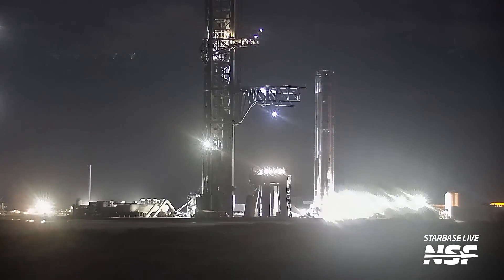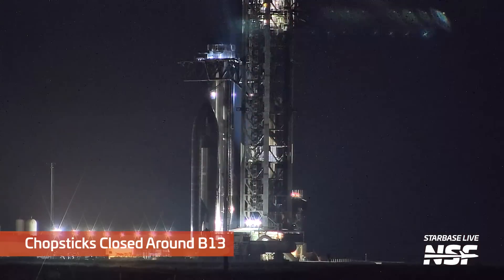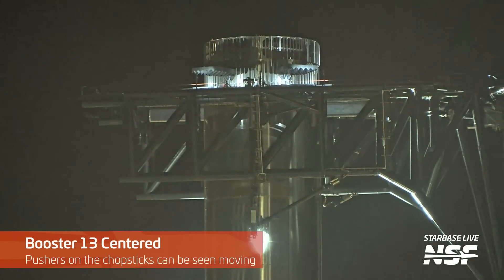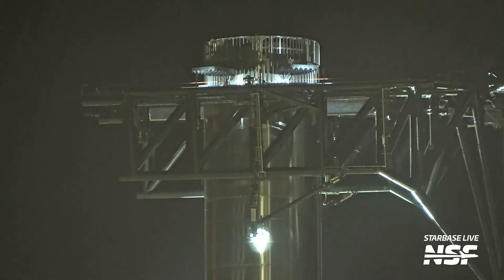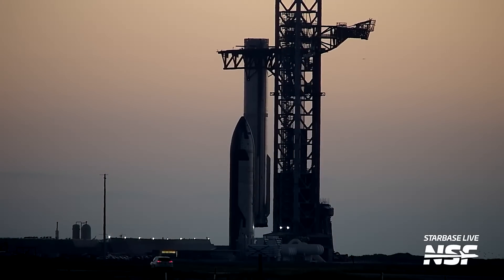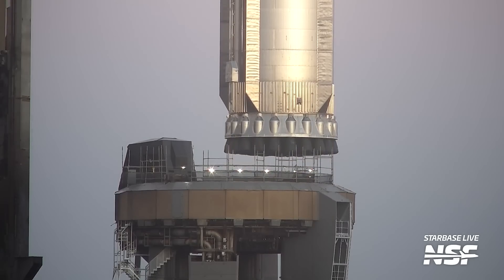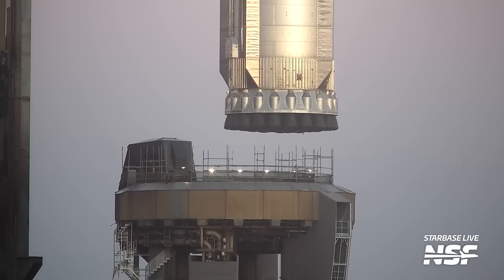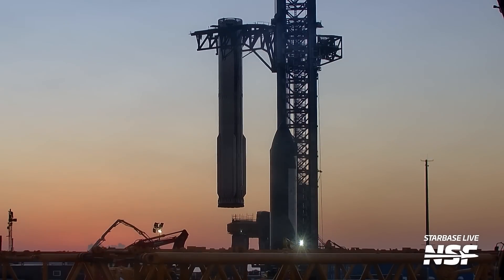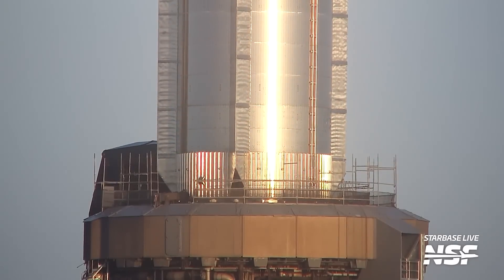Here is the booster making it all the way over, getting situated in between the chopsticks — just lining it up. Chopsticks closing around the booster, attaching to those lifting pins up at the top. A little up, a little down. And here we get into the lift time lapses — tower two on the left, tower one on the right. Chopsticks got a firm grasp on the booster, picking it up. We're going to see it clear not only the OLM but the scaffolding — notice that scaffolding is still there on top of the OLM. Then they swing that booster over and put it down into the OLM.